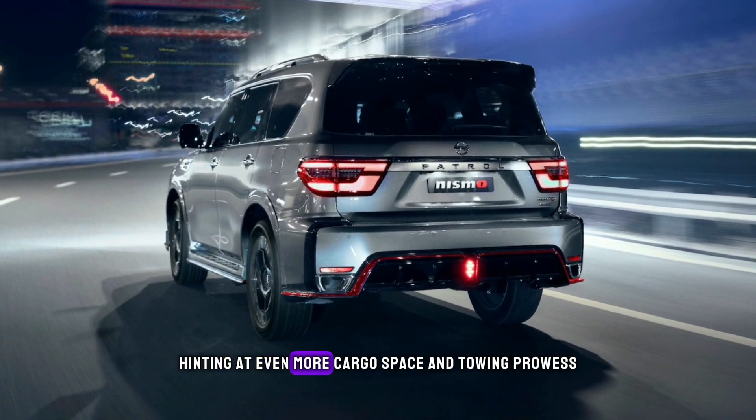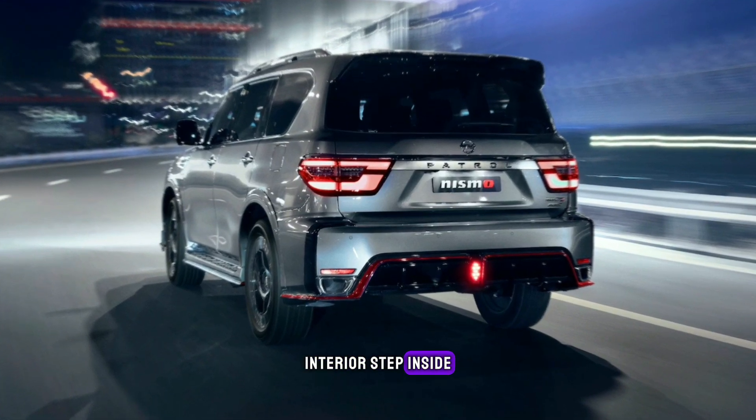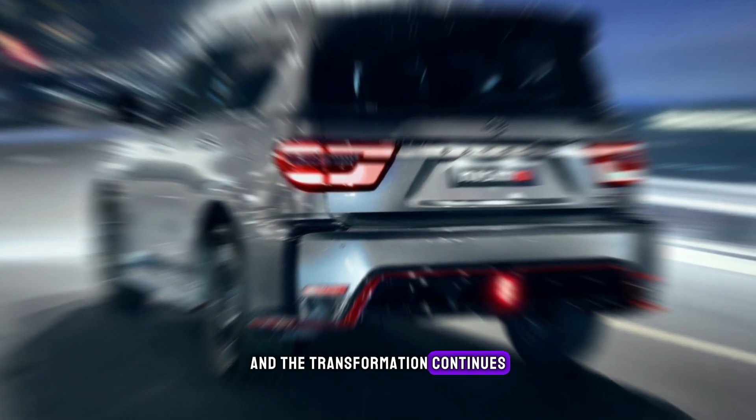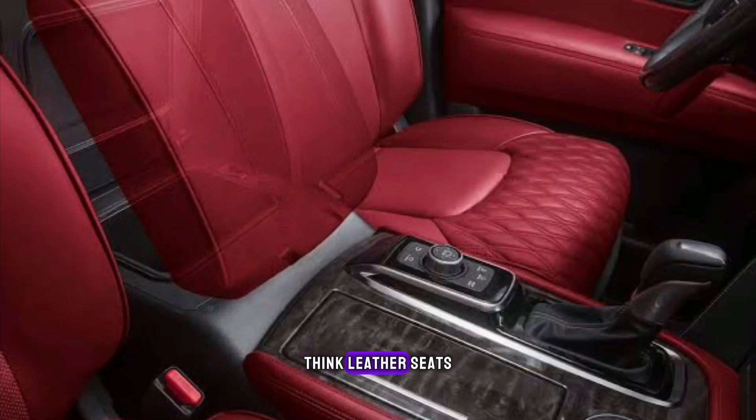Hinting at even more cargo space and towing prowess. Step inside and the transformation continues — the Y63's interior gets a much-needed tech upgrade. Expect a larger touchscreen infotainment system, a fully digital instrument cluster, and premium materials throughout. Think leather seats, soft-touch surfaces, and tasteful chrome accents creating a luxurious yet functional cabin.